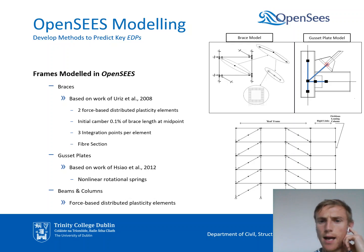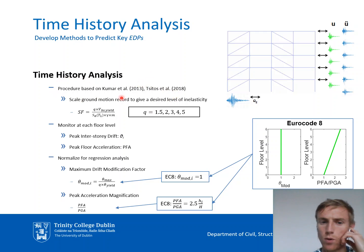The analysis procedure is based on work done at Imperial College London. It involves selecting a large set of ground motion records and scaling those records to induce a specific level of inelasticity in the frames, controlled by the q value familiar from Eurocode. We scaled our records to induce q values of 1.5, 2, 3, 4, and 5. This gives us a large set of ground motion records applied to our archetype frame models, from which we record the peak interstory drift and peak floor acceleration at each floor level.